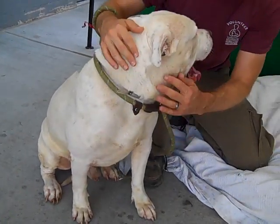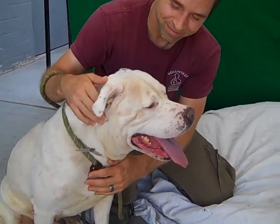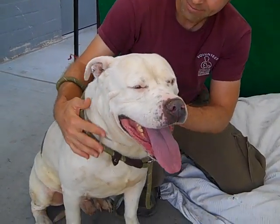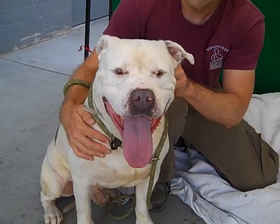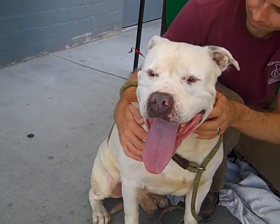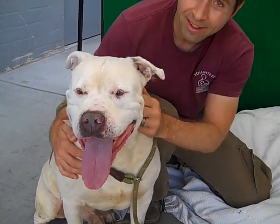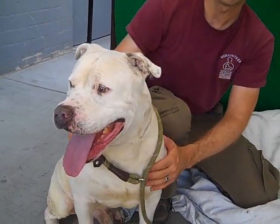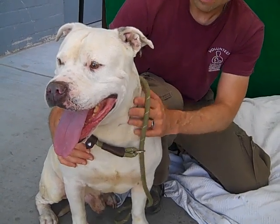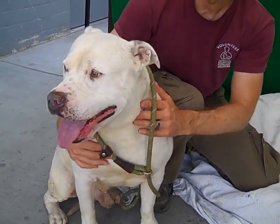He is a highly adoptable dog. He's obviously been well trained in some areas. We have no reason why the owner surrendered him — there are no notes about why they brought him in. But there's a note about how he sits patiently. He'll just sit till you're ready to make the next move, and he's not going to clobber you with kisses or anything.